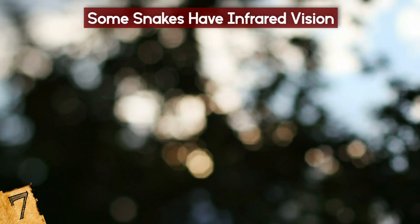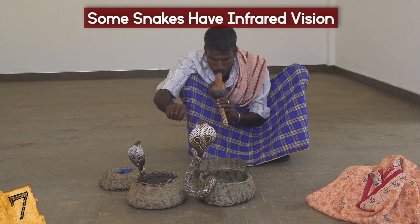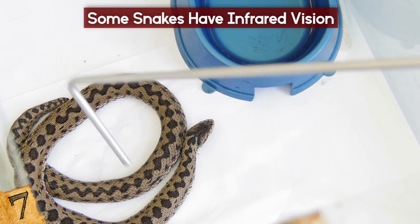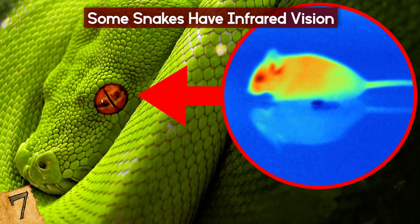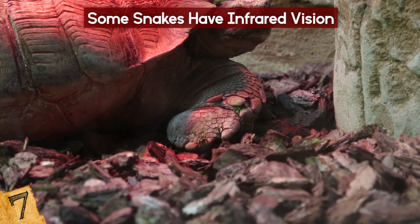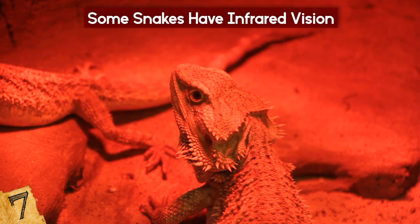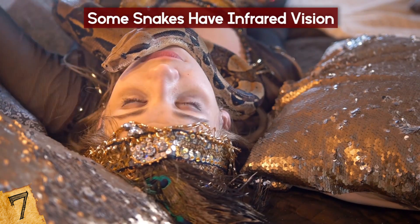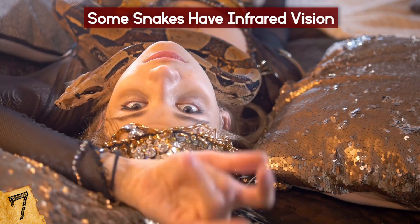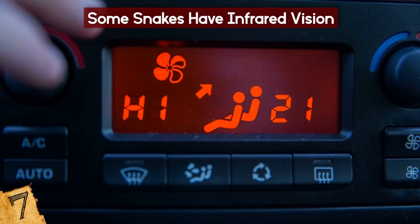Snake vision is also thought to be blurry, with the exception of certain species such as the cobra. Many nocturnal snake species, including vipers, pythons, and boas, compensate for their poor eyesight with infrared vision. Humans and most other animals can generally only detect an infrared presence in the form of heat — by their sense of touch. Some snakes, on the other hand, render mental images of their surroundings, including hazards and prey, based on their ability to see temperature.